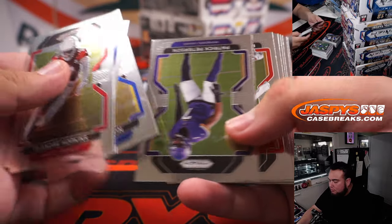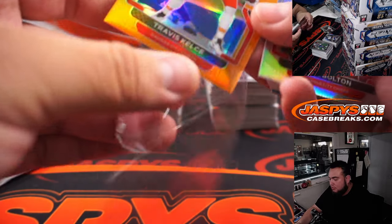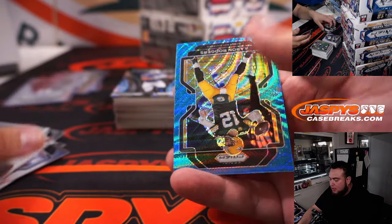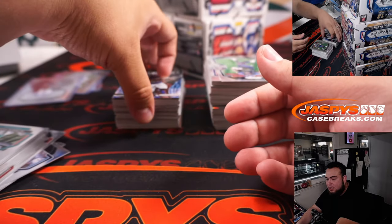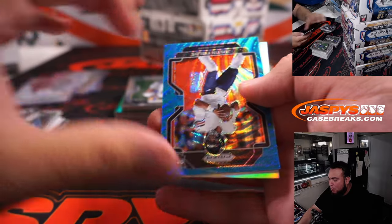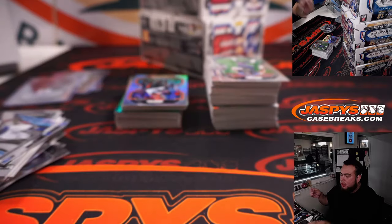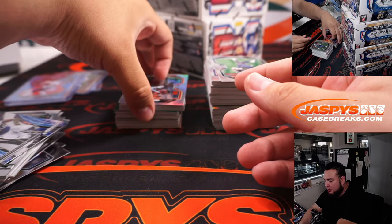Alright here we go. Travis Kelsey, 249. Nick Bolton, rookie — back-to-back Chiefs. Aaron Rodgers for the Packers. Carl randomized the Packers in a team random. Wow, look at that — Justin Fields! Very solid hit there for the Bears. Sean Maddox got randomized the Bears. That is a Blue Wave to 199, 45 out of 199. Very solid hit right there for box two.